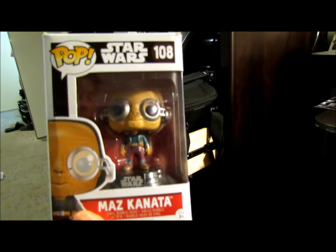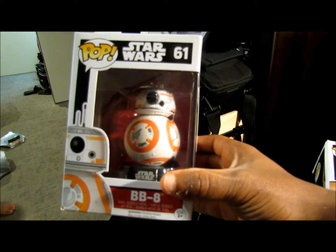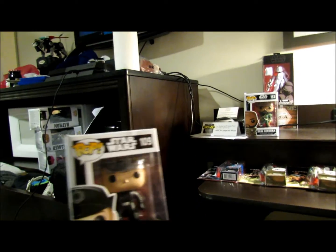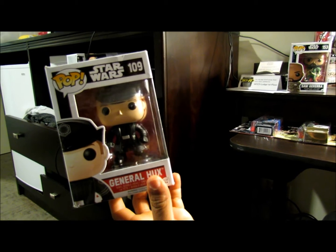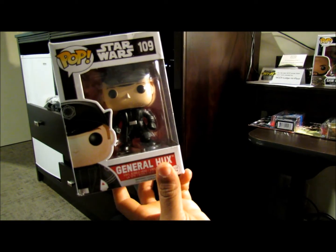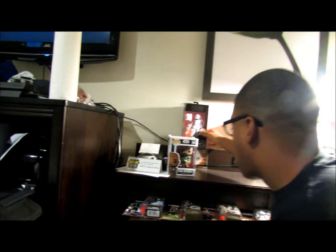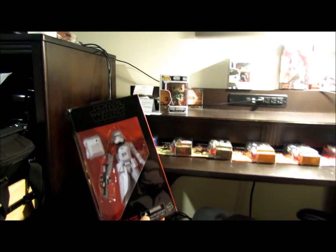I just want to make sure we get a look at the Maz Kanata and the BB-8. Last but not least for the Pops, I got a General Hux. Not really a fan of the character — he really didn't have a huge impact in the movie — but I just got it because of Star Wars and I'm trying to have a little Star Wars collection going on. I'm moving away from robots for a while and going to Star Wars, but once Star Wars is done, I'll eventually go back to doing bots again.